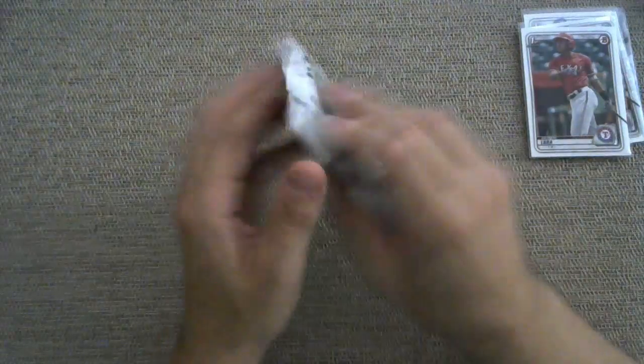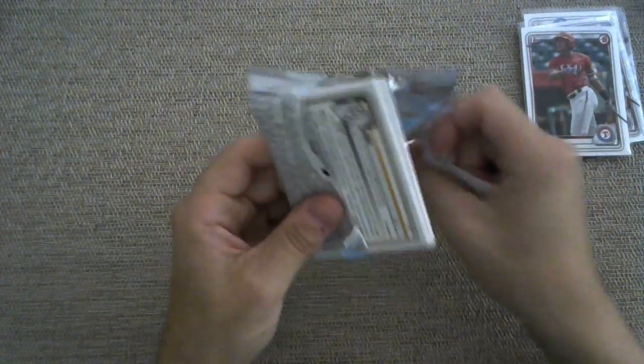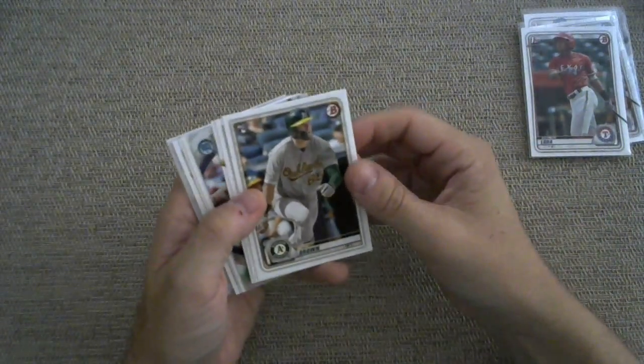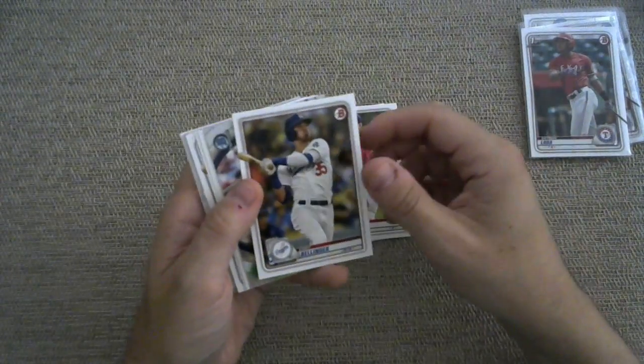Three packs to go. Sound like a wrestling announcer now, or a boxing announcer. Alrighty. Seth Brown. Shane Bieber. A Cody Bellinger.